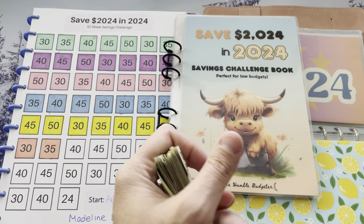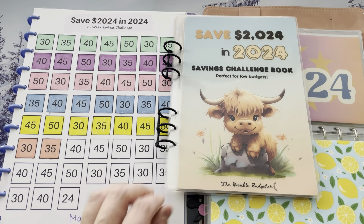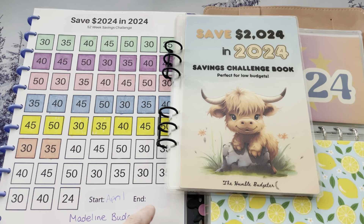$80 of that is a line item in my budget, and it goes towards these two Save 2024 and 2024 Challenges. So let's pull out the $80 right away.